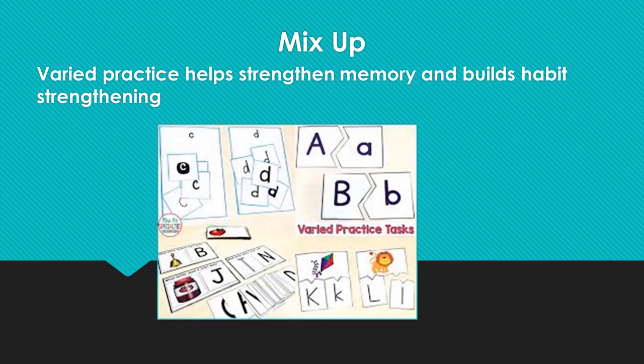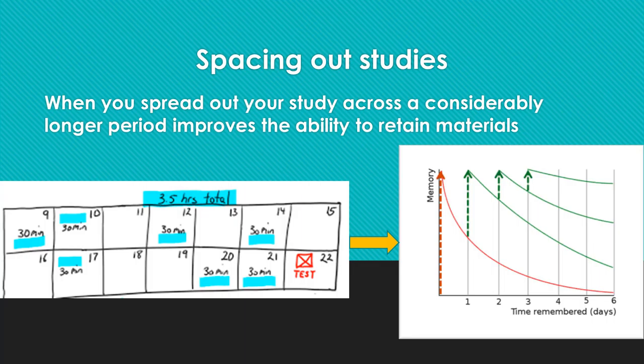We encourage students to utilize varied and mixed-up different learning strategies that are shown to help students retain learned and taught materials better. Variety practice, or mixed practice as it is sometimes called, helps learners to strengthen their memory and build habit strengthening. It involves a practice where a learner uses a learning schedule that includes frequent changes of topics, subjects, or study methods, so that the learner is constantly meeting different challenges of learning materials. Starting by spacing learning tasks out over a certain time — let's say 30 minutes every day for seven days instead of a four-hour study session.